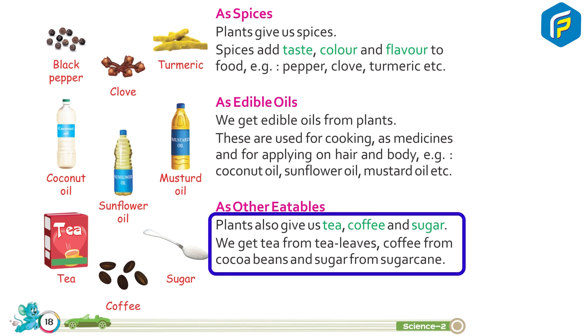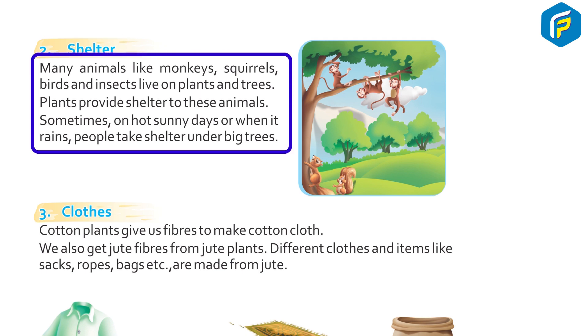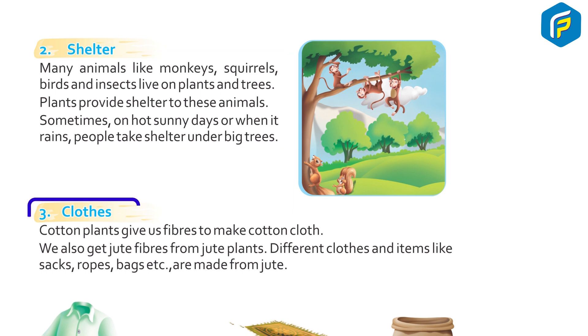As other eatables: Plants also give us tea, coffee, and sugar. We get tea from tea leaves, coffee from cocoa beans, and sugar from sugarcane. 2. Shelter: Many animals like monkeys, squirrels, birds, and insects live on plants and trees. Plants provide shelter to these animals. Sometimes on hot sunny days or when it rains, people also take shelter under big trees.